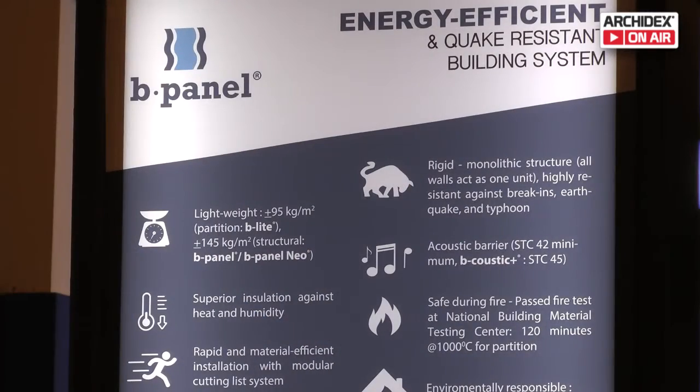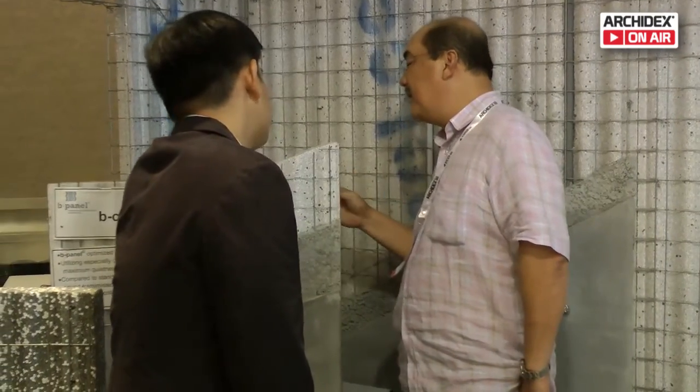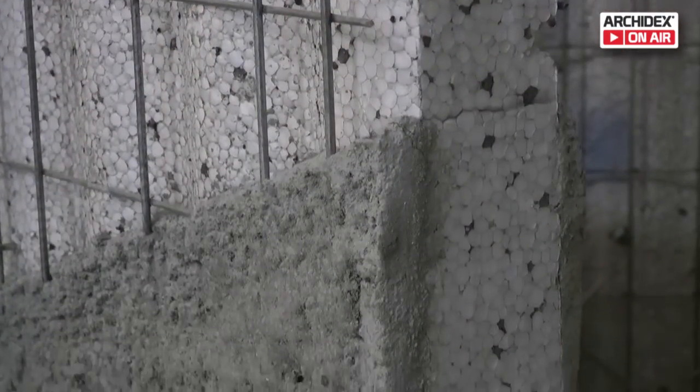This panel is an industrialized building system coined by CIDB Malaysia. All of the excess from our materials are recyclable. It maintains the temperature of a home and helps to insulate by regulating the temperature so that the heat doesn't penetrate.